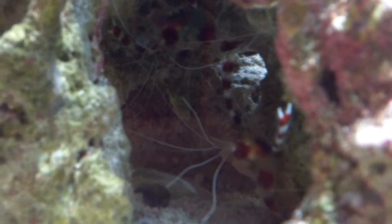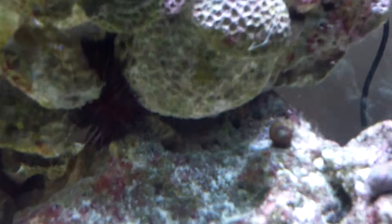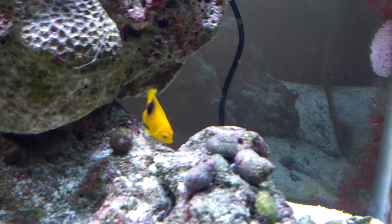Banded coral shrimp back there chilling. They'll be out as soon as they smell food. Some urchins in there — god, she's beautiful.